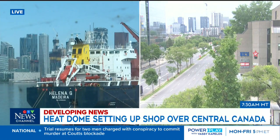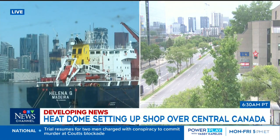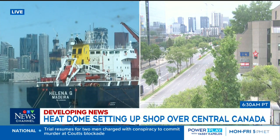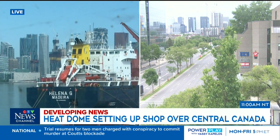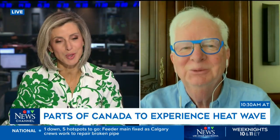Weather experts say a heat dome will be setting up shop over parts of southern Ontario and Quebec this week. Bottom line, it's going to be really hot and extremely humid. Here to explain what a heat dome is, is Environment Canada's senior climatologist Dave Phillips. Good morning, Dave.